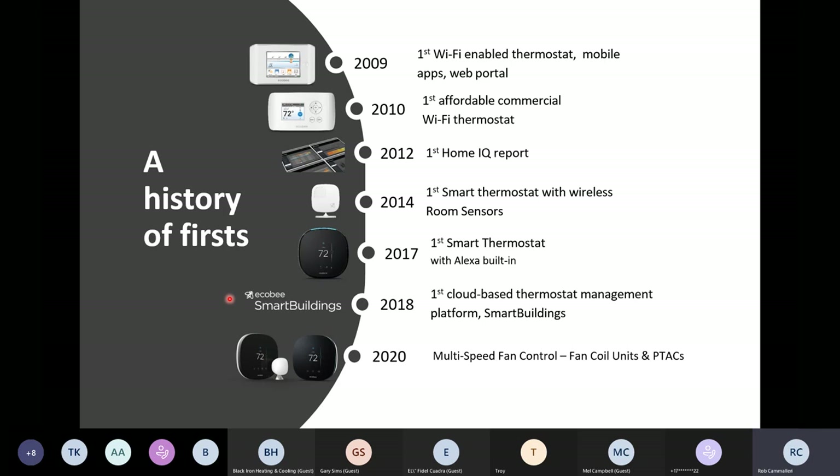In 2020, we introduced multi-speed fan control, which was a really exciting step for us. In the high-rise market, there aren't many Wi-Fi thermostats that are compatible, but Ecobee has now become another option. I'll explain what was limiting us in the past and what has now made us compatible with high-rise equipment like PTACs, fan coil units, and certain heat pumps as well.